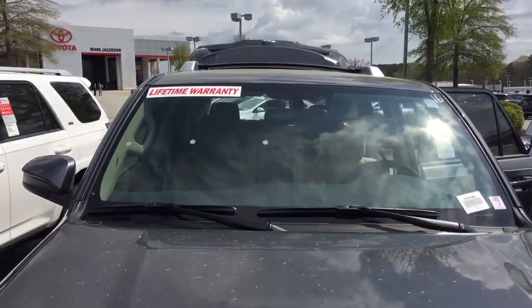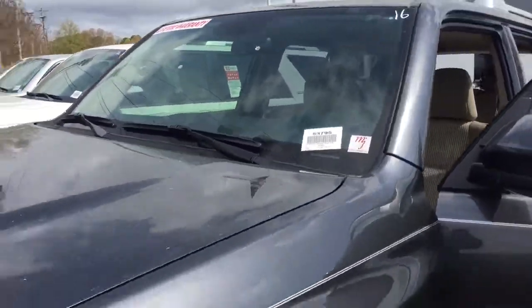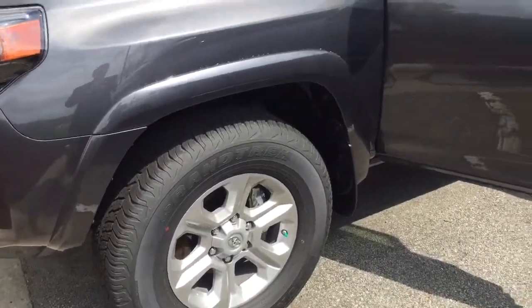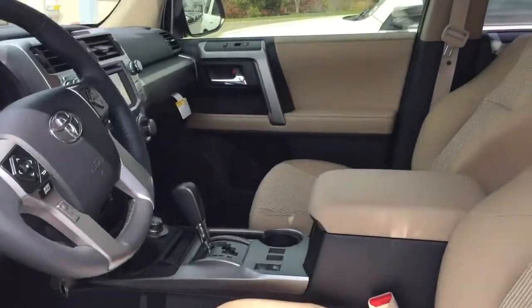It comes with a lifetime powertrain warranty. We are the only dealership that authorizes within a 250-mile radius that comes with a lifetime warranty as a complete entry.